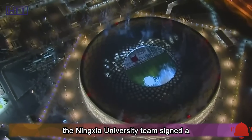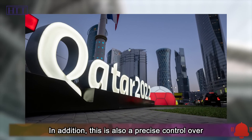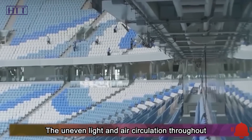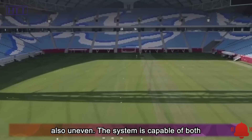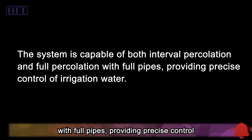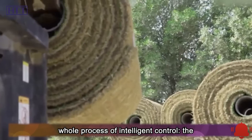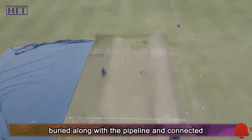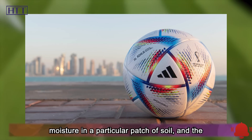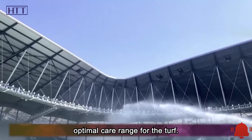According to the official report, the Ningxia University team signed a contract for this system to be used for 20 years. The system also provides precise control over the amount of water and where to irrigate. Uneven light and air circulation across the course means water consumption is also uneven. The system is capable of both interval percolation and full-pipe percolation, providing precise irrigation control. Sensors monitoring soil moisture are buried alongside the pipelines; when moisture in a patch of soil is insufficient, that area is irrigated until moisture reaches the optimal range for the turf.